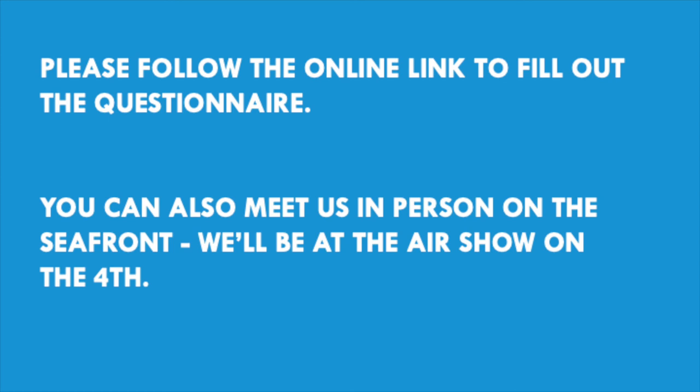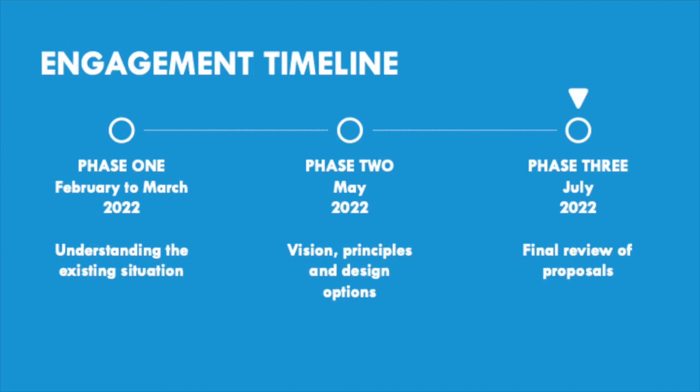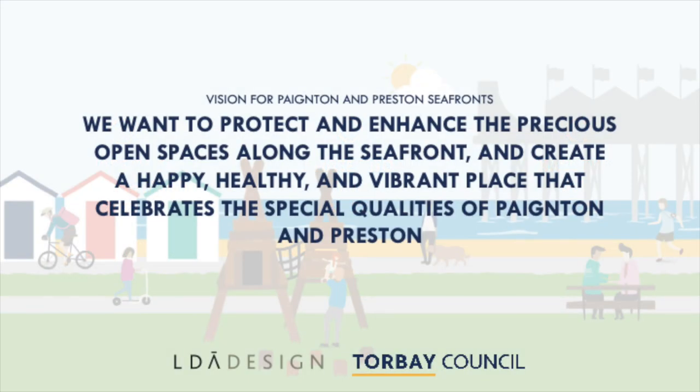Thank you for watching this presentation. Please follow the online link to fill out the questionnaire, or come and meet us in person on the seafront. The final stage of engagement is due to be released in July, where we'll show the preferred option proposal along with a full indicative plan and views.